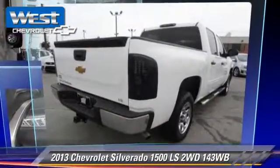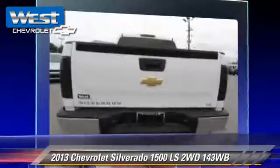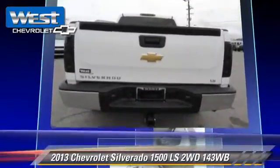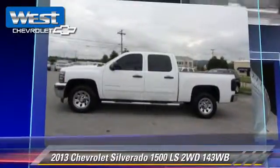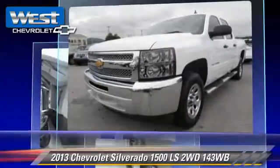The 2013 Chevrolet Silverado 1500 LS. This is a pickup truck powered by a 4.8 liter V8 engine with an automatic transmission. This vehicle, with fewer than 25,000 miles on the odometer, gets up to 19 miles per gallon.